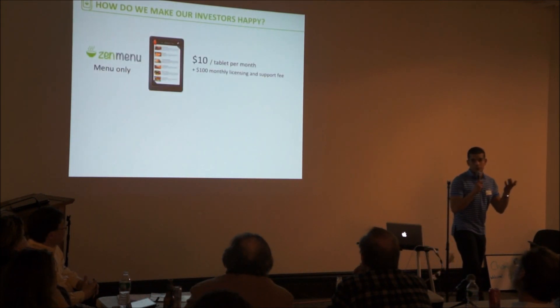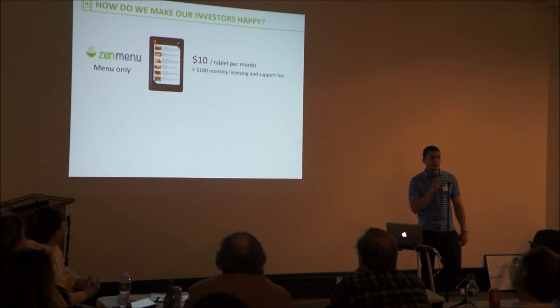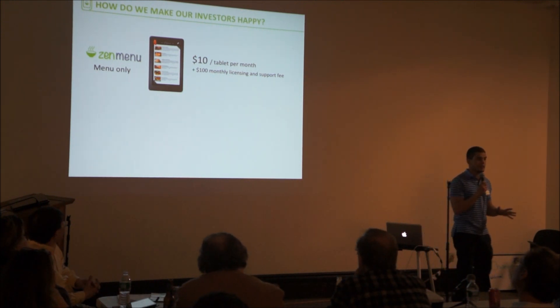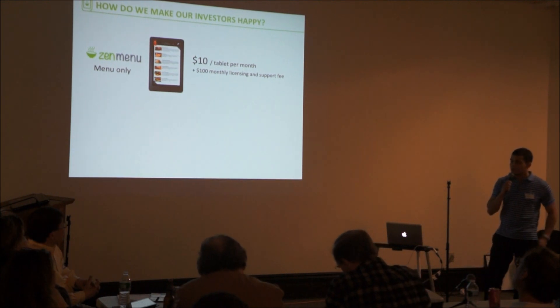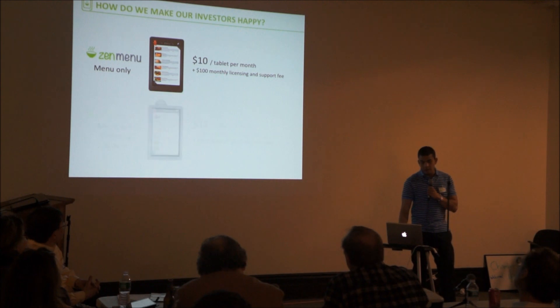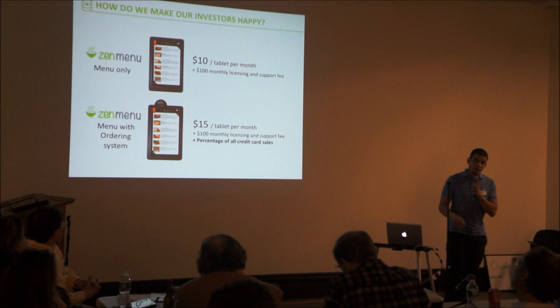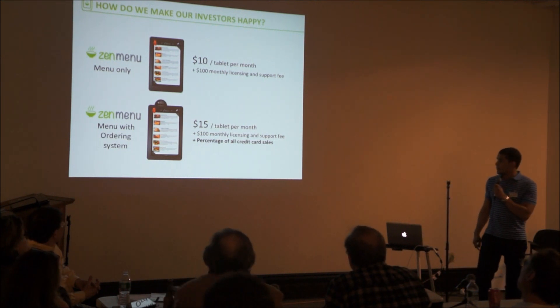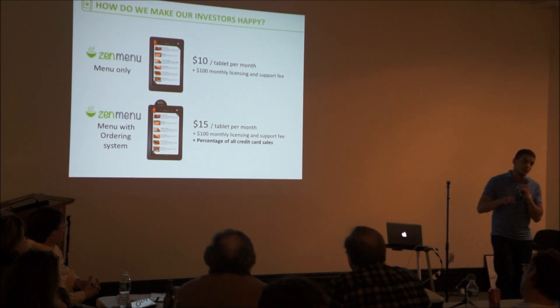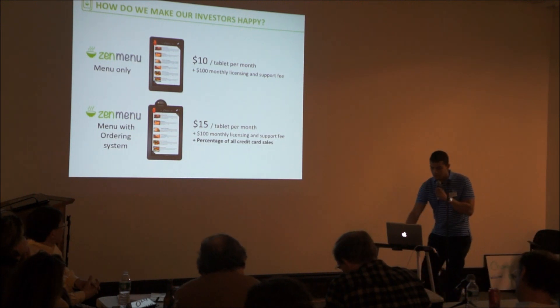Because we have three different options, we offer Zen Menu in two flavors. As a menu-only solution, it is $10 per month plus a $100 flat fee for customer support and licensing. With the ordering features, it is $15 per tablet per month plus the $100 customer licensing fee. On top of that, we get a percentage of all the credit card transactions done through Zen Menu.